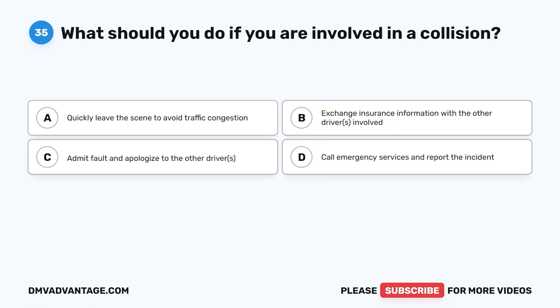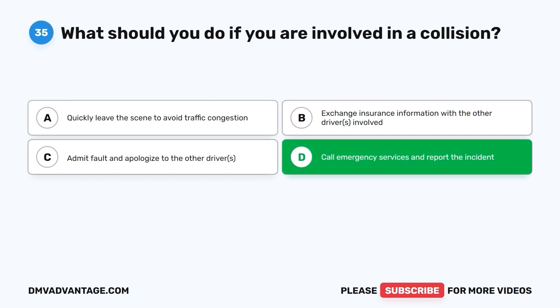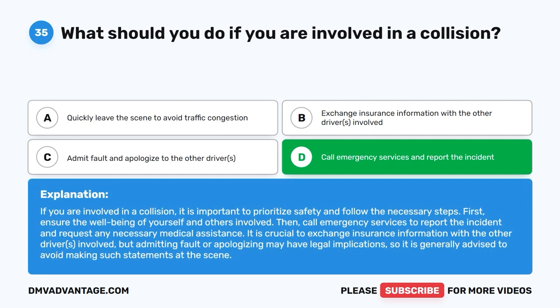Question 35. What should you do if you are involved in a collision? A. Quickly leave the scene to avoid traffic congestion. B. Exchange insurance information with the other drivers involved. C. Admit fault and apologize to the other driver. D. Call emergency services and report the incident. The correct answer is D. If you are involved in a collision, it is important to prioritize safety and follow the necessary steps. First, ensure the well-being of yourself and others involved. Then, call emergency services to report the incident and request any necessary medical assistance. It is crucial to exchange insurance information with the other driver. However, admitting fault or apologizing may have legal implications, so it is generally advised to avoid making such statements at the scene.